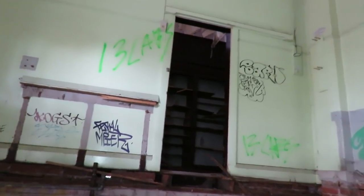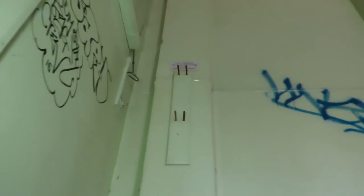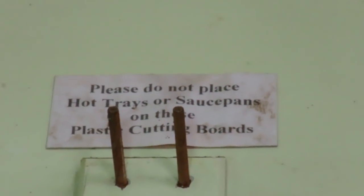It's like some weird chain thing that can get pulled — I've no clue, maybe there's a bell. Up here is like a pantry, just like stuff. Remnants. Saucers. Just like some toilets. Love the woodwork. There's a sign: 'Please do not place hot trays or saucepans on these plastic cutting boards.' There's another one of those pool chain things going all the way into the ceiling. That's cool.